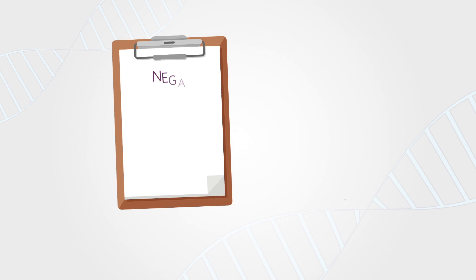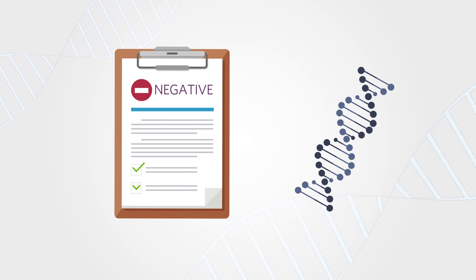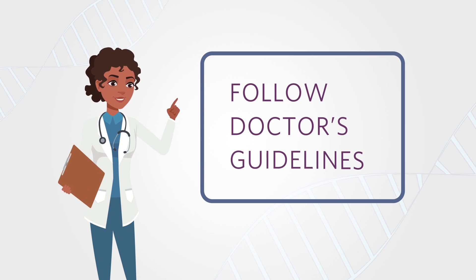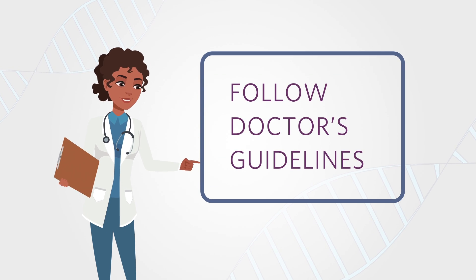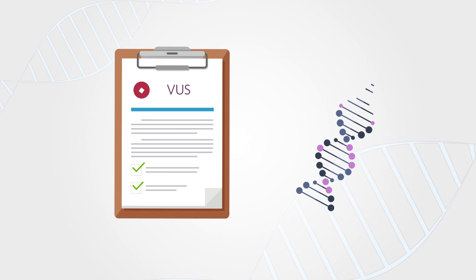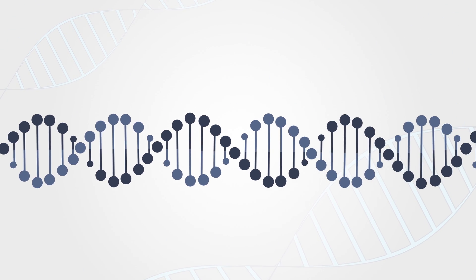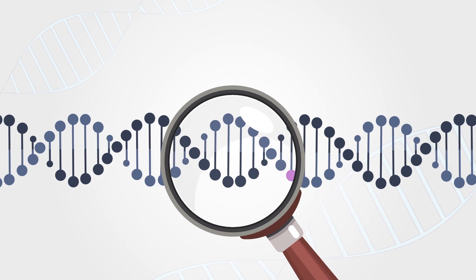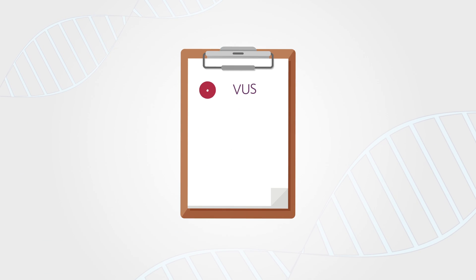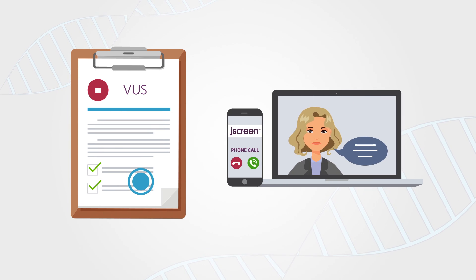A negative result means that the lab did not find any disease-causing mutations in the genes that were tested. Even if you test negative, you should follow your doctor's guidelines for routine cancer screening. The third possible result is called a variant of uncertain significance. Your test may find a variation that has an unknown impact on disease risk and does not warrant changes to your medical management. Often these variants are found to be harmless, and we'll let you know if we receive more information about the variant in the future.